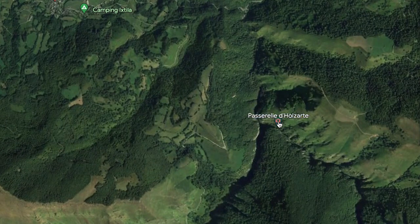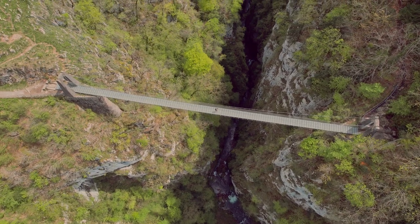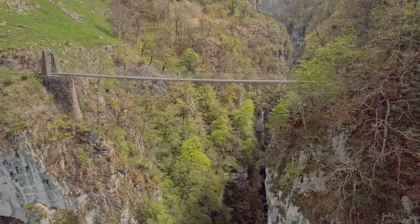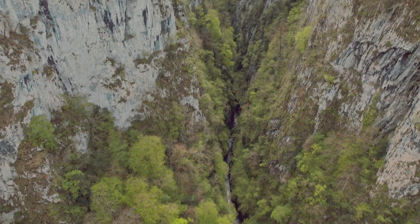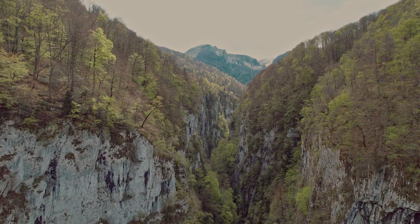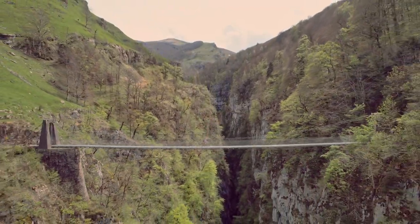Before I set off, I always check Google Maps to see if there's any local photo opportunities because there may be something I may have missed — and that's how I found this next spot. Suspended 150 metres above the void is the Holsart Suspension Bridge in Lorao. This long and narrow bridge was built to allow people to get to the other bank.